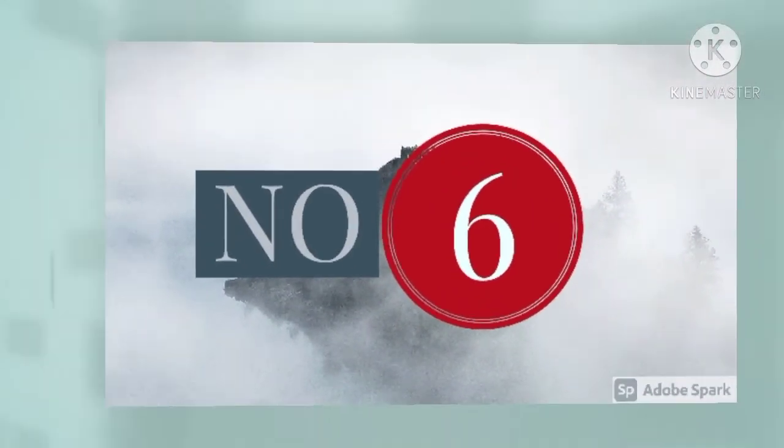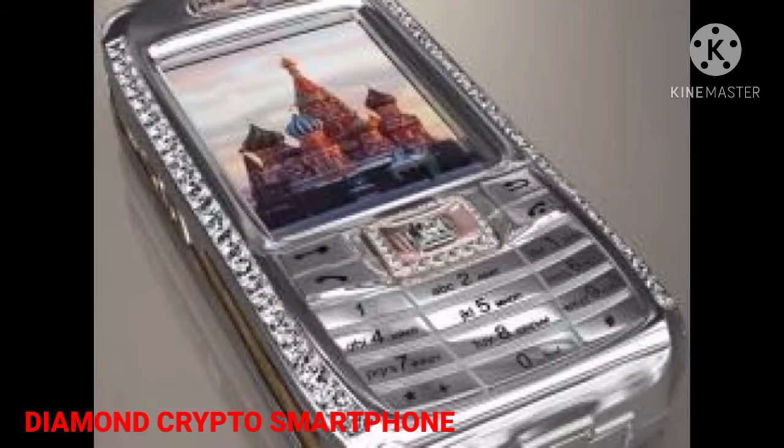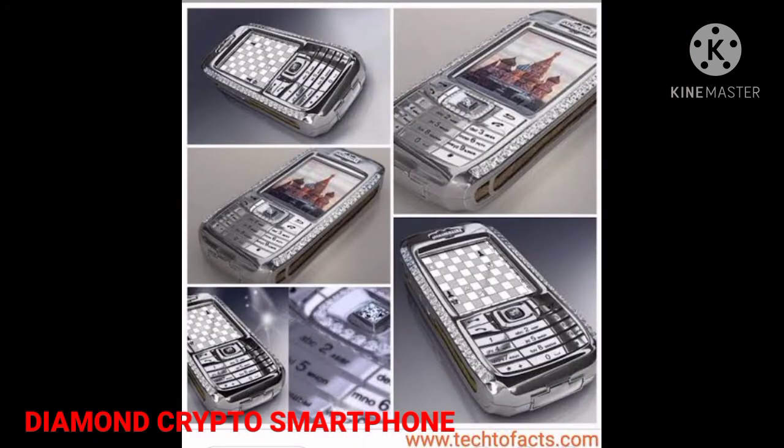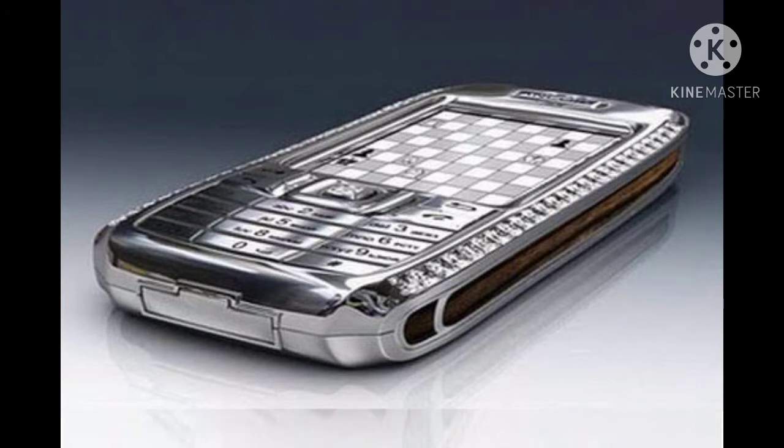Number 6: Diamond Crypto Smartphone, $1.3 million. Once the most expensive phone in the world, the Diamond Crypto Smartphone is designed by Peter Aloisson and created by JSC Ancort. The device is made up of solid platinum while its logo is made of rose gold. Its navigation key is also made of rose gold and features 28 round-cut diamonds. The phone comes with a total of 50 diamonds including 10 rare blue ones. The wood on either side of the phone is made of Macassar ebony, which has been hand-polished.